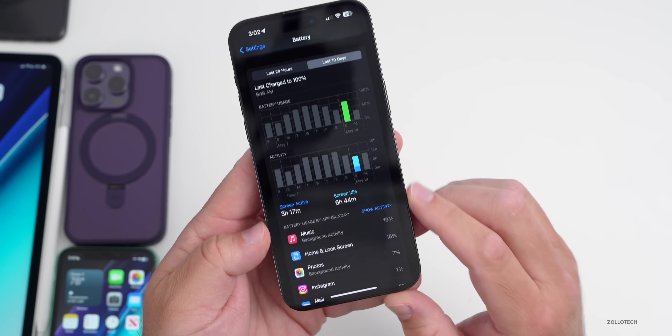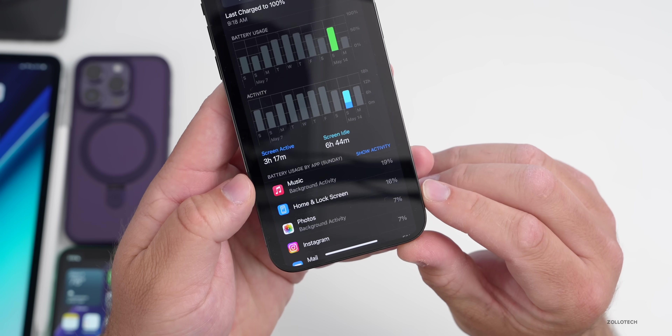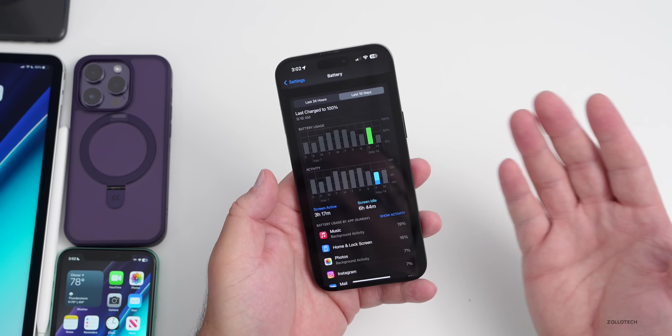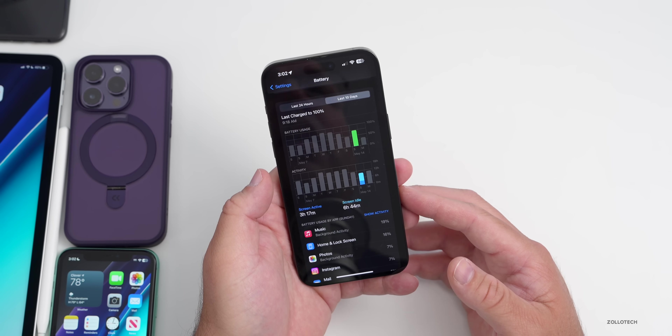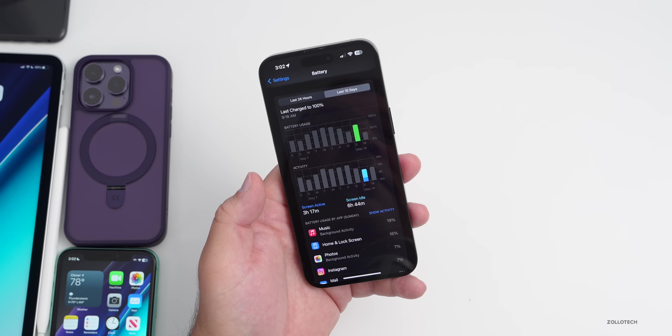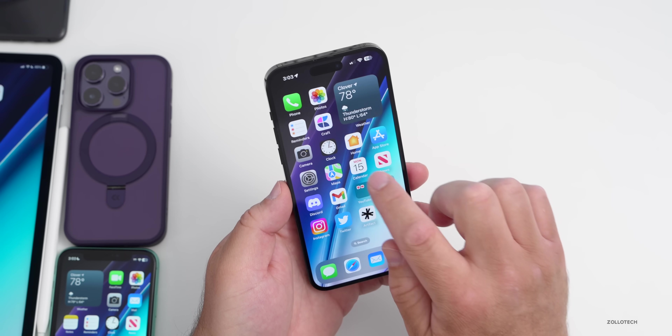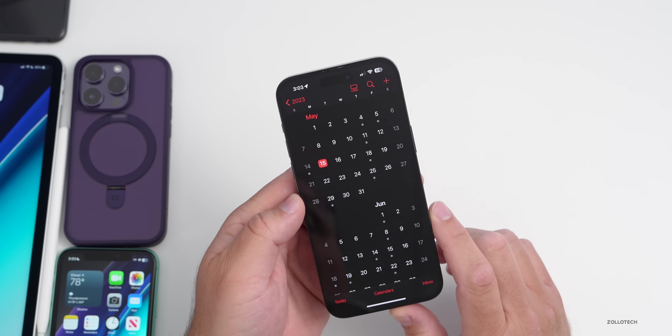Battery life overall with this update hasn't been great, and there's been a lot of background activity despite having background app refresh disabled — still causing an issue for me. Some people say battery life is great, others say it's not.